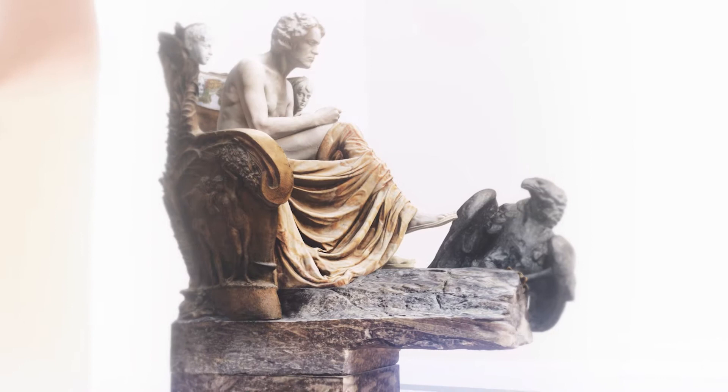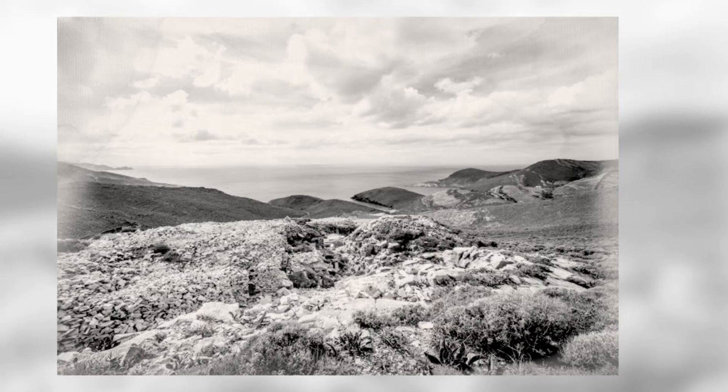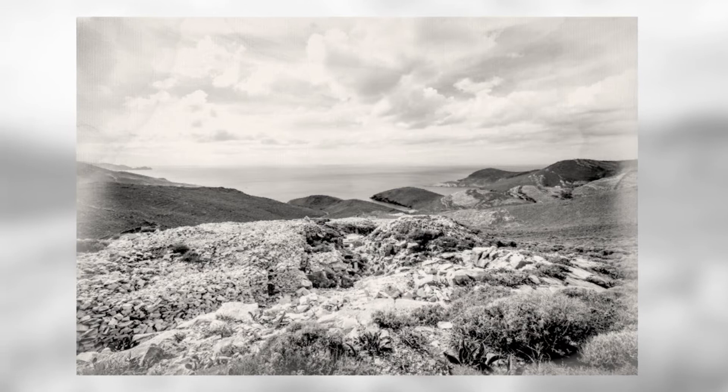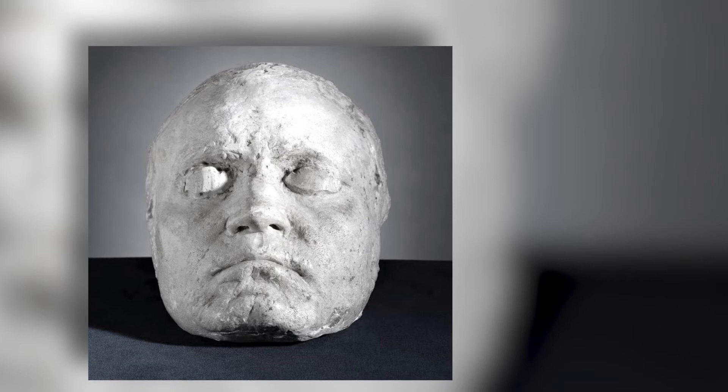Marmor — von Kopf bis Fuß. Um das passende Material auszusuchen, machte sich Klinger auf den Weg zur griechischen Insel Styra. Vorlage für das Gesicht war Beethovens Lebendmaske von 1812, die noch lange als die bedeutendste Porträtvorlage für die Darstellung des Komponisten prägend war. Marble from head to toe. To find the right material, Klinger traveled to the Greek island of Styra. The model for the face was Beethoven's life mask of 1812, long considered the most important portrait reference for depicting the composer.